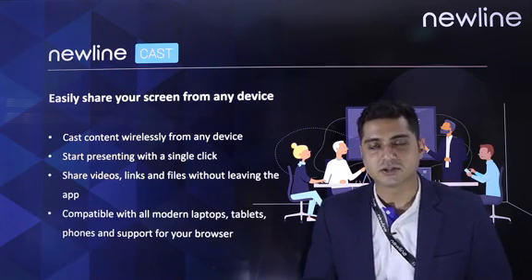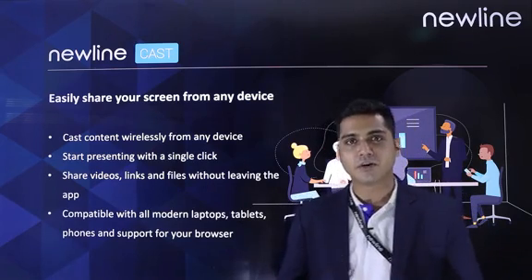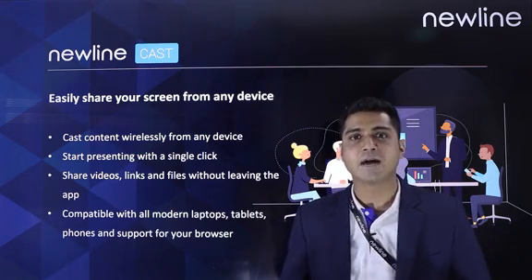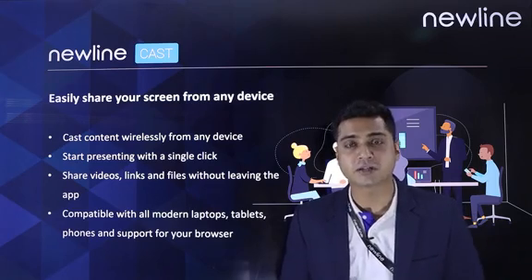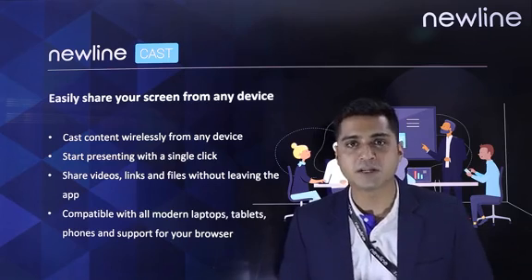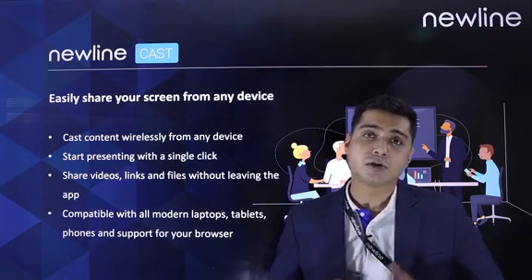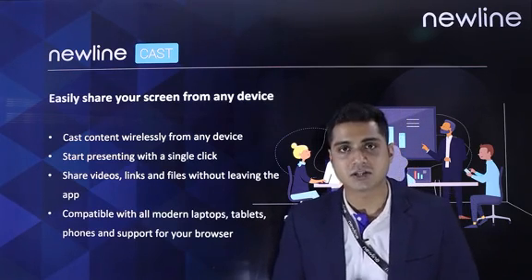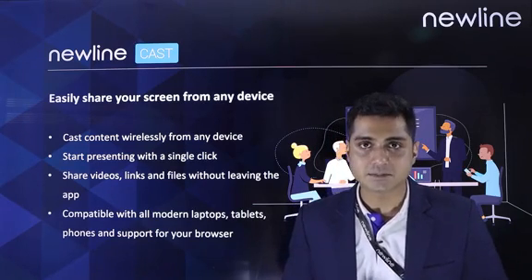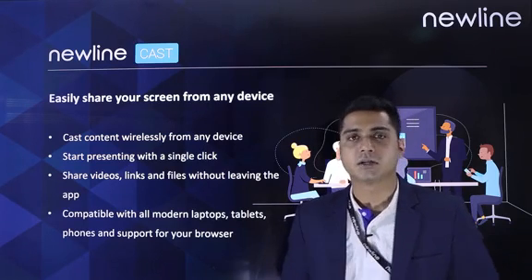The Atlas comes with a host of applications. The first in line is Newline Cast. Newline Cast lets you share the screen of your devices to the display. This is very useful at the time of presentations wherein you also want to share videos, links, or files. This application is totally cloud-based and runs on the internet, so you can also remotely connect your devices and take sessions ahead. It is compatible with all devices available in the market — Android, Windows, or Apple devices.